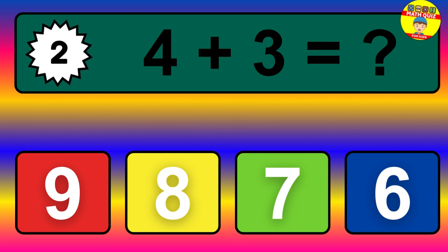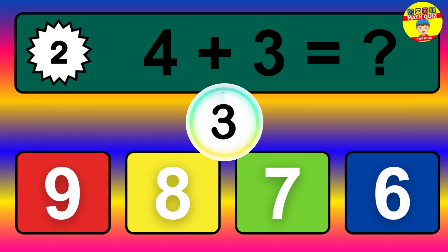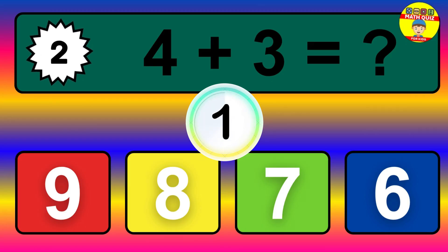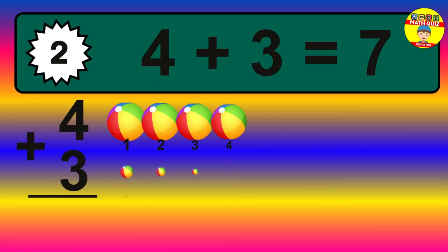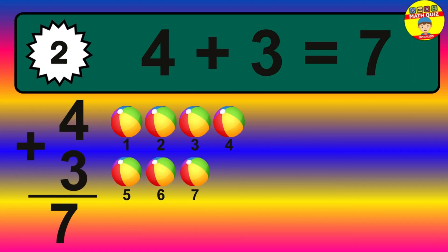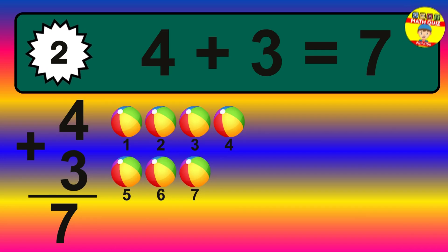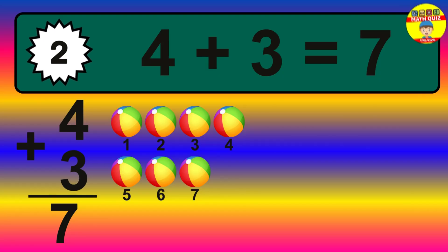Question 2. 4 plus 3 equals what? The answer is 4 plus 3 is 7. Let's count it: 1, 2, 3, 4, 5, 6, 7.